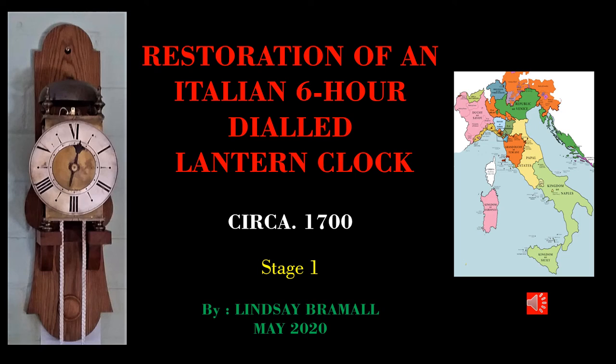Hello and welcome to this, my first attempt at a narrated PowerPoint presentation. In this presentation I'll guide you through the various steps I took to restore a very rare Italian monastic lantern clock with a six-hour dial.